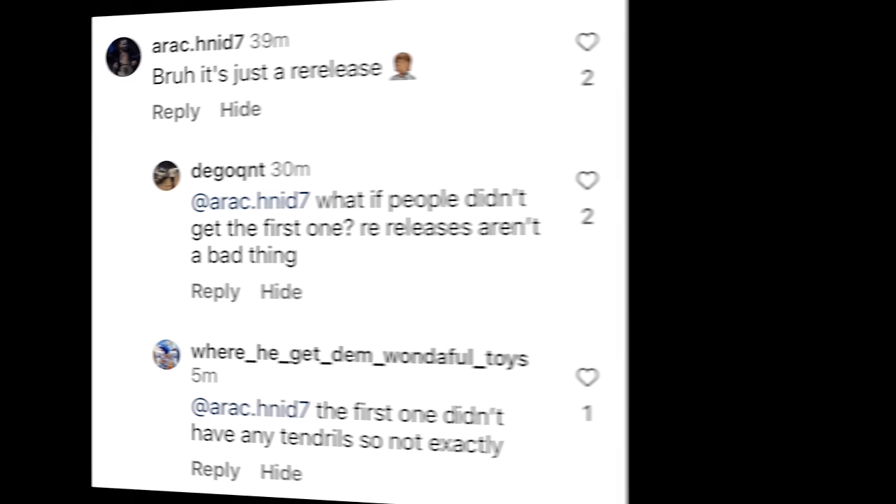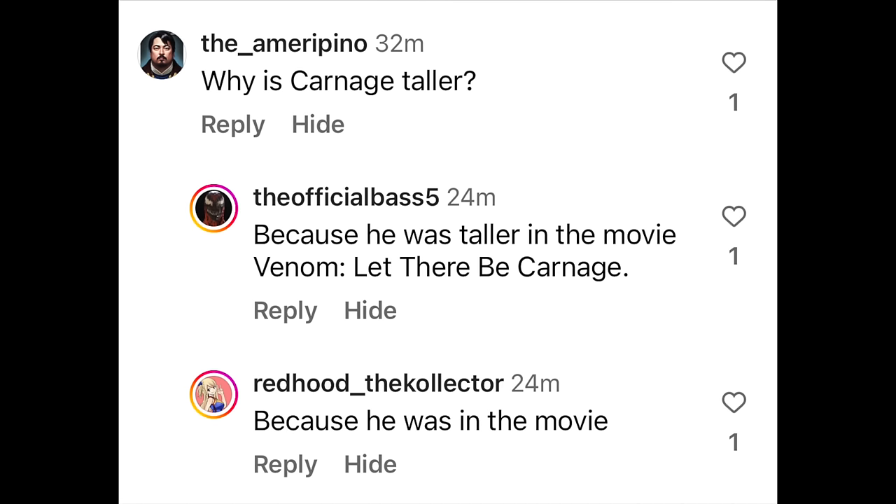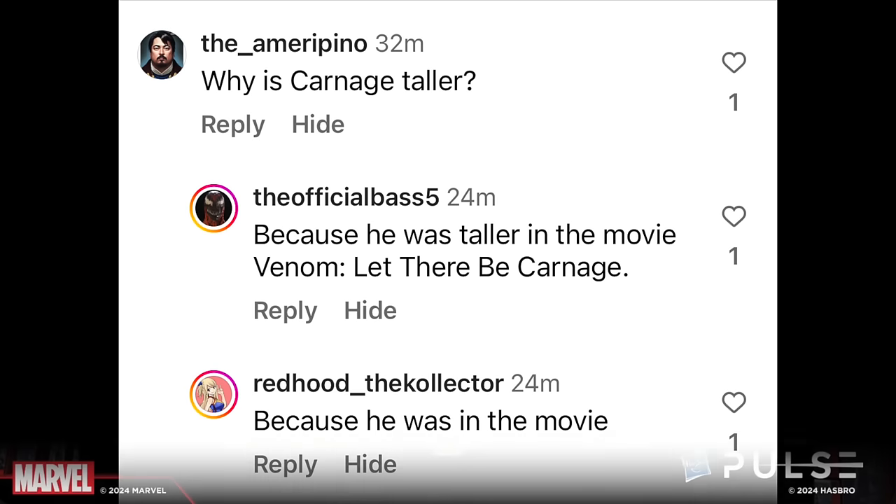This is a maybe in my books. Iraq.Nid7 says 'bruh, it's just a re-release,' and Digo Quintz responds 'what if people didn't get the first one? Re-releases aren't a bad thing.' Where He Get Dem Wonderful Toys adds that the first one didn't exactly have the tendrils, so not exactly a re-release. The Amazing Spider Guy says it should have at least come with some glow stick accessories given how bat-crazy those Venom films are. Venom could have come with glowy necklaces — I like to see that kind of thing on reissues.